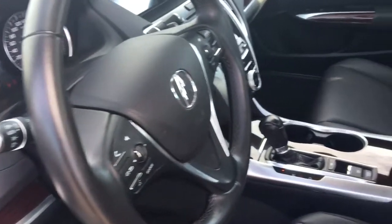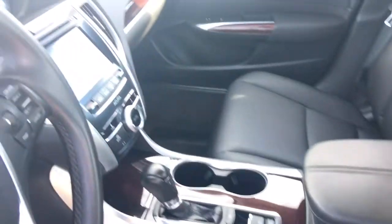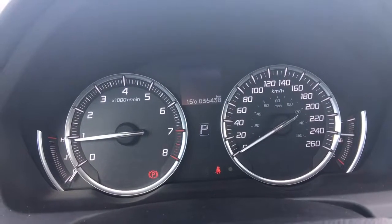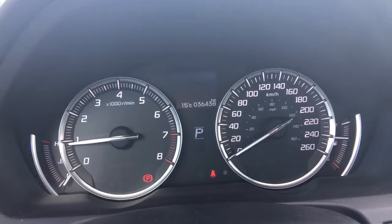We've got the leather-wrapped steering wheel, leather-accented gear shift, beautiful clean interior. Let's just get on in. Here we are now inside the beautiful 2015 Acura TLX sedan.